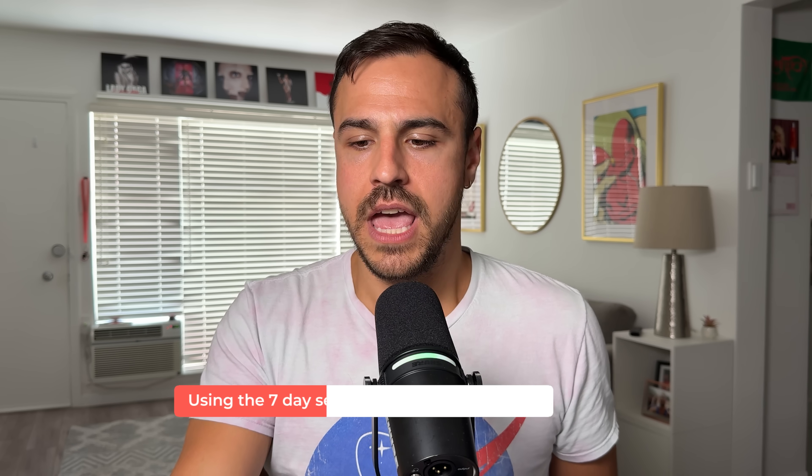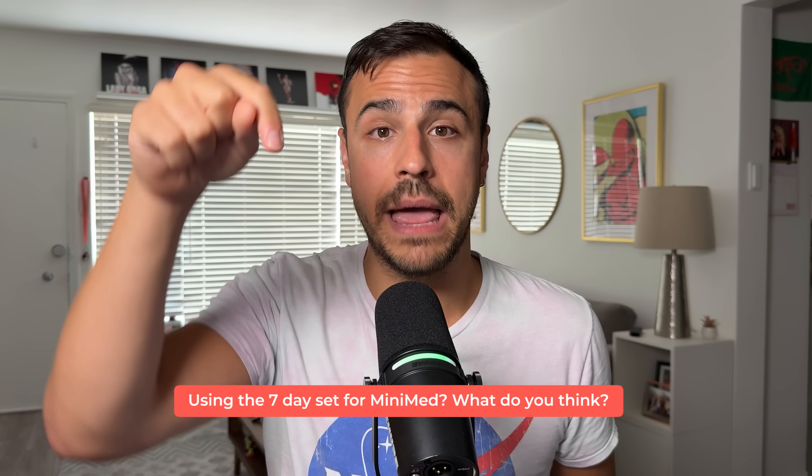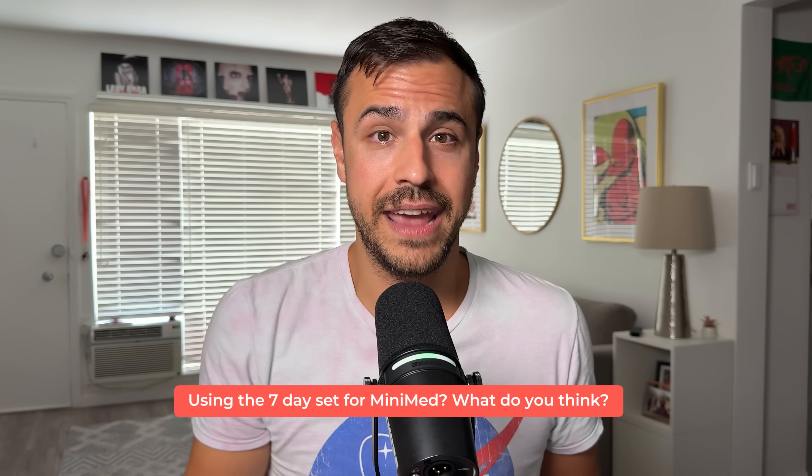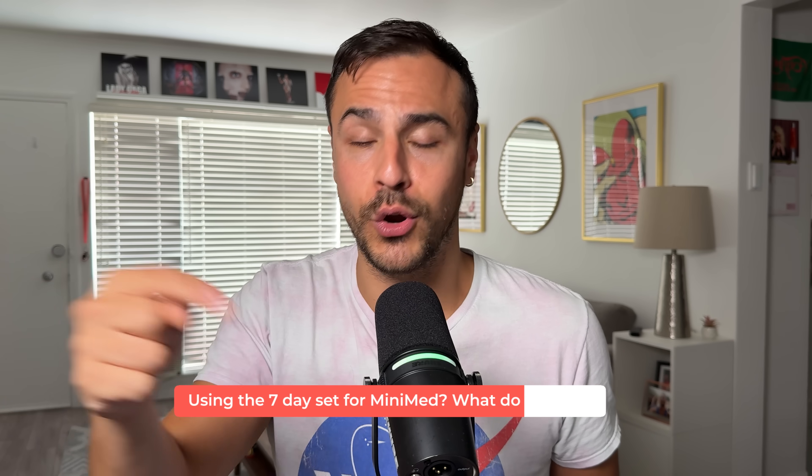What do you think about the extended infusion set? Are any of you currently using one with Medtronic? Let me know in the comments about your experience. And what do you think of the extended infusion set — would that get you to go to Tandem if you're currently using another pump? Let me know in the comments.